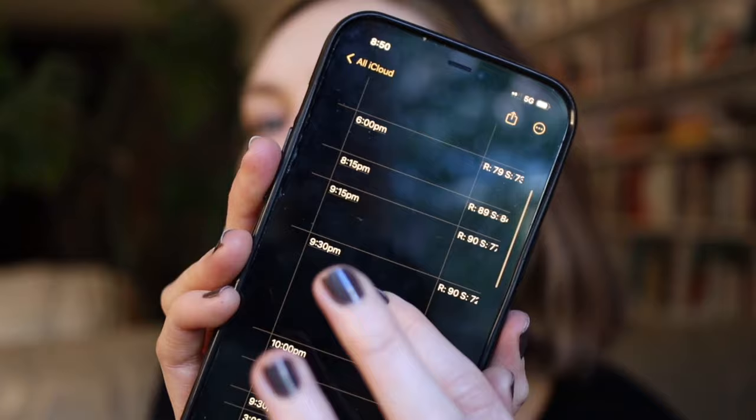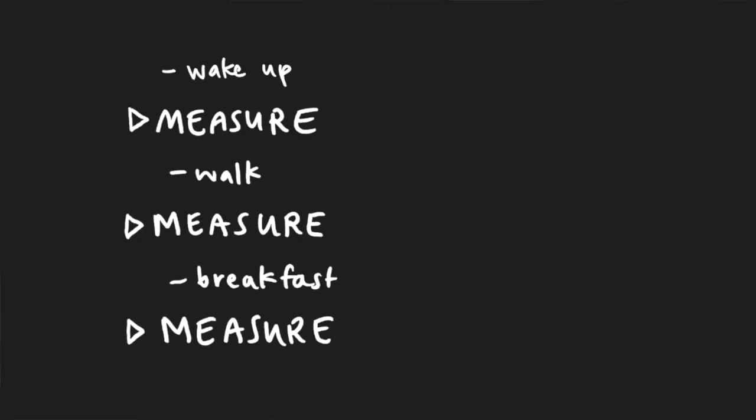I used this device for 37 days and kept a spreadsheet of all my measurements. Every day I would measure right when I wake up, then after having my matcha and going for my morning walk, and then again after breakfast. Ideally I want to see fat burning in the morning, fat burning after a morning walk, and then carb burning after eating breakfast — since I usually eat a balanced breakfast with lots of carbs, fats, and proteins. That's kind of a healthy, metabolically flexible day.